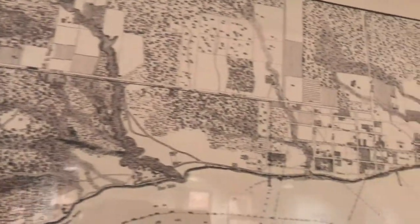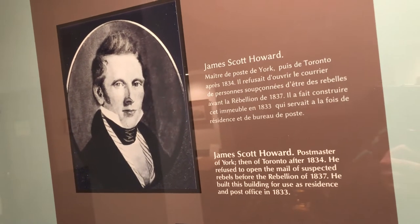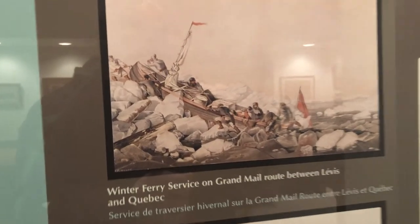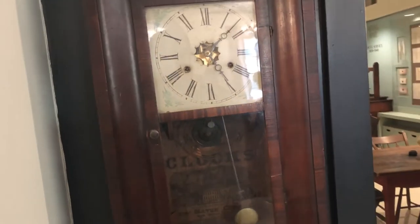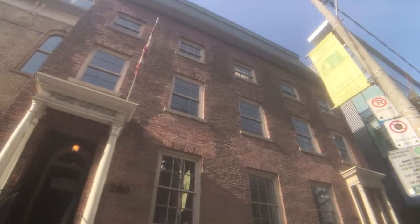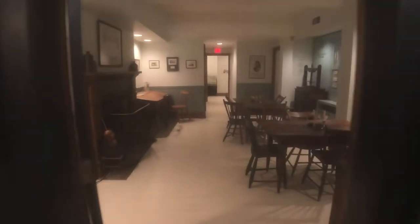Way back in 1833, when Toronto was still called York, the very first post office was erected by James Scott Howard, the postmaster of York. When York became Toronto, 9,000 people were served by this post office. It moved to a new location in 1839, but the building was used until 1978 when it was gutted by a fire. This property was soon privately purchased and restored.